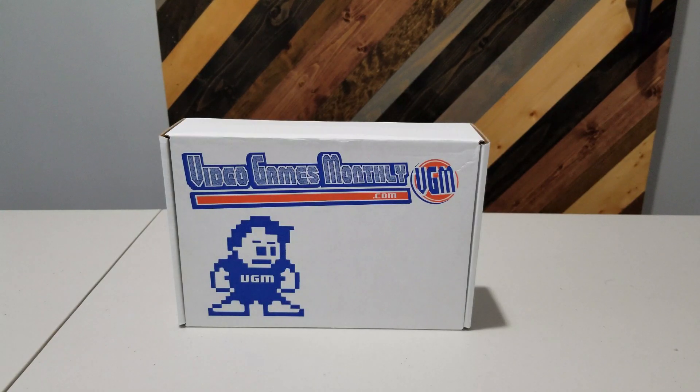Hello and welcome to my June 2020 Video Games Monthly unboxing. I know I've been a bit slow getting to this box but I'm definitely looking forward to seeing what's inside.